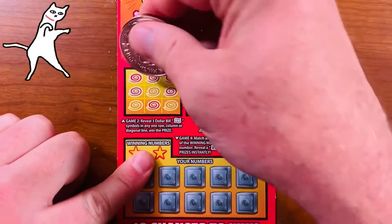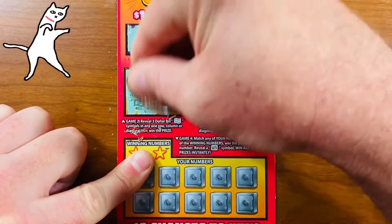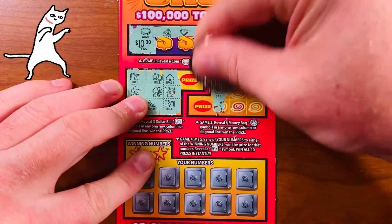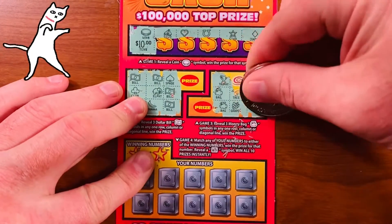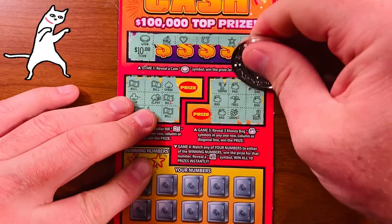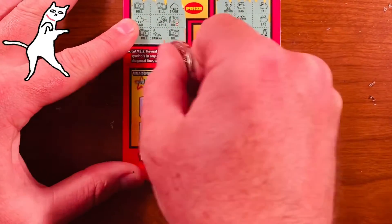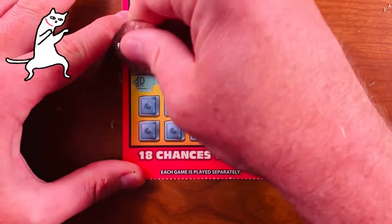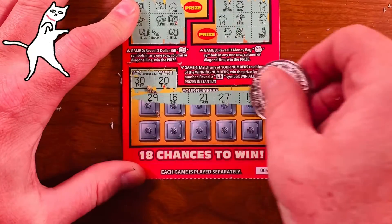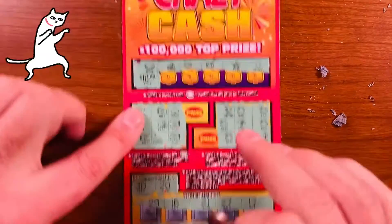Now looking for three dollar bills in a row on this one — not going to happen. Looking for three money bags in a row — not going to happen. I don't want to see the amounts I would have won, it's depressing. Last game on this ticket — the winning numbers are 30 and 20. Let's see if we have any matching 20 or 30 — nope, not here across the top or bottom row. Too bad so sad, no winner there. But ten bucks from the coin — I'll take it. Texas Scratcher will take anything he can get at this point.